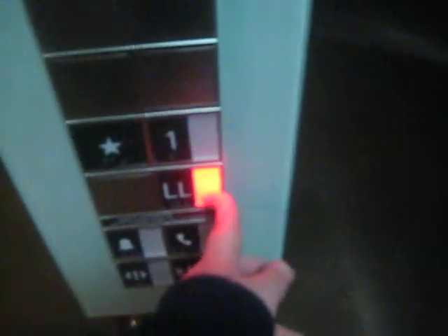All right, here at XSport Fitness in Schaumburg, Illinois. Guess what I found? That's right — a Schindler 3300. Samaral Traction.